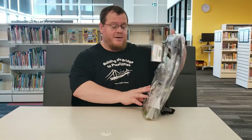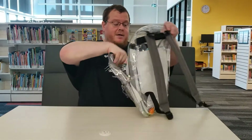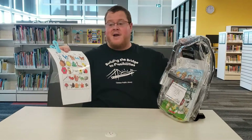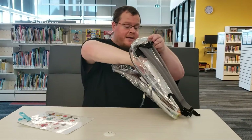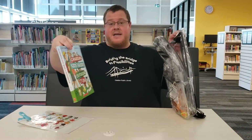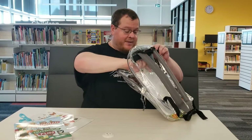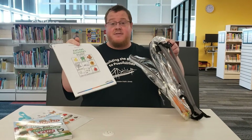So this one here, what you get in it: you get a nature bingo that you can play along with your family and friends. You get the Canadian Kids Guide to Outdoor Fun, lots of cool activities and games for you and your family to play with. You also get activity sheets.